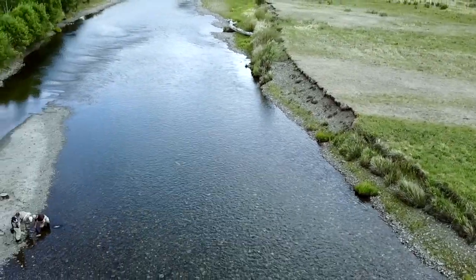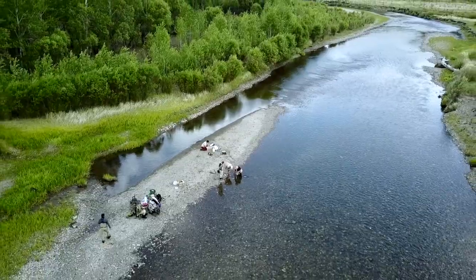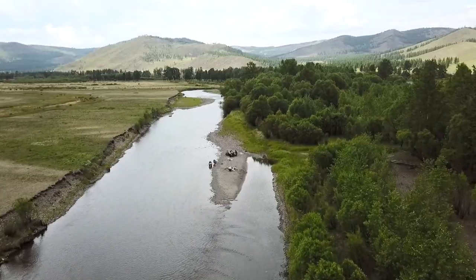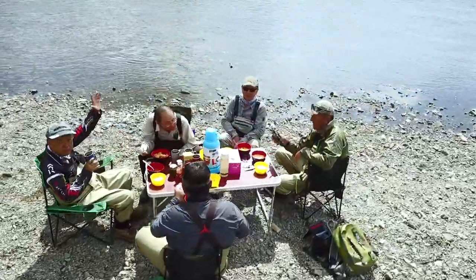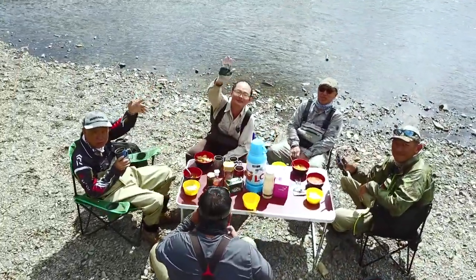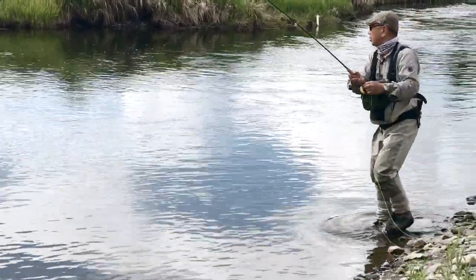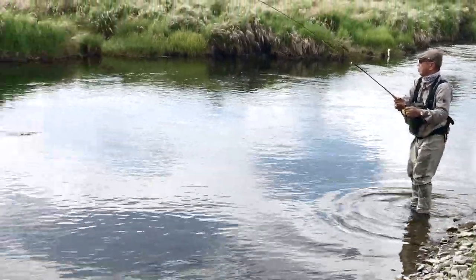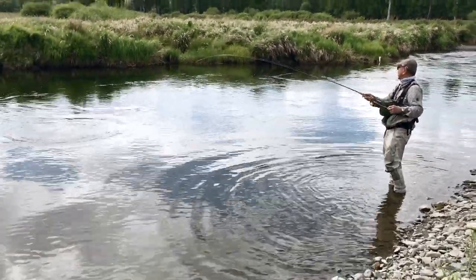This is where we are having our lunch break. Hard to beat a place like this to relax and have lunch — the crew always prepares a nice meal for us before we get back to fishing.